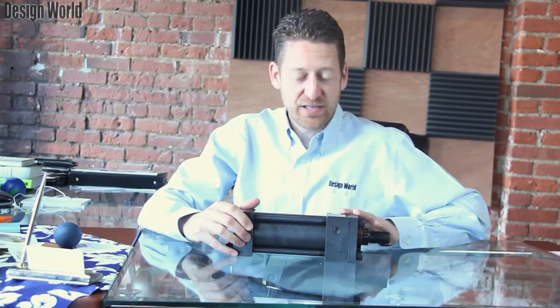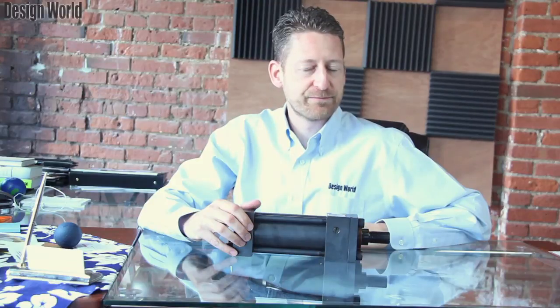Hi, I'm Paul Heaney, Editorial Director of Design World, with our latest video product review. Today we're looking at the model HP series of NFPA high-pressure hydraulic cylinders from Peninsular Cylinders of Roseville, Michigan. These cylinders feature 3,000 psi working pressure and are designed to survive in some really brutal applications where other hydraulic cylinders have failed.